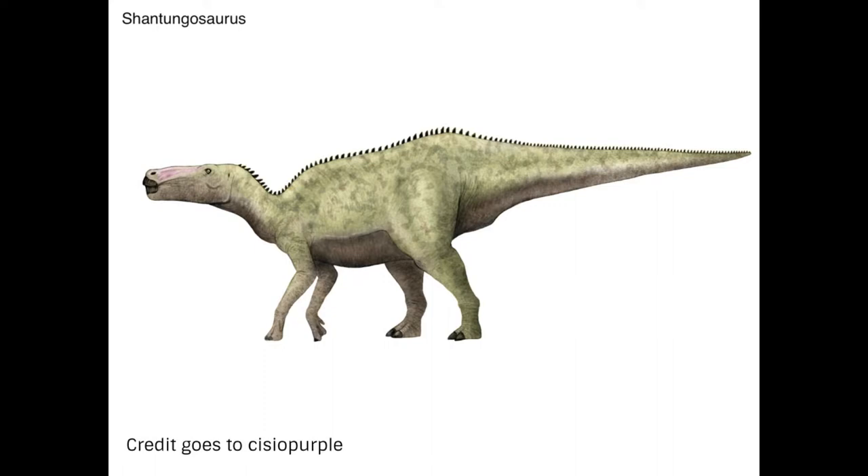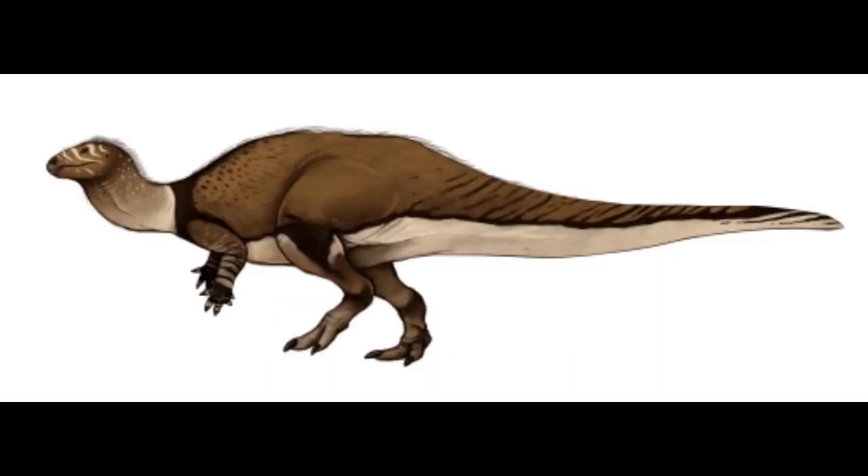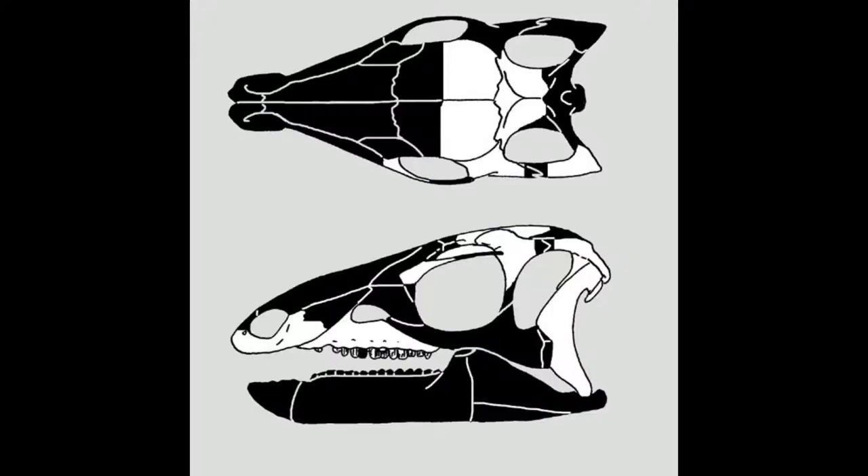Camptosaurus had a relatively heavily built form with robust hind limbs and broad feet possessing four toes on each foot. It had a rather triangular skull with a pointed snout. An earlier inaccurate reconstruction of Camptosaurus's skull suggested it had more of a rectangular profile, but this was disproven.